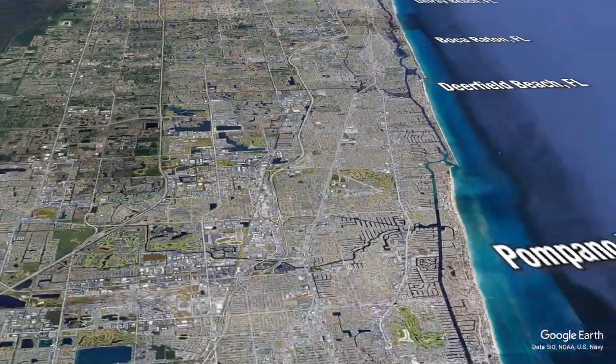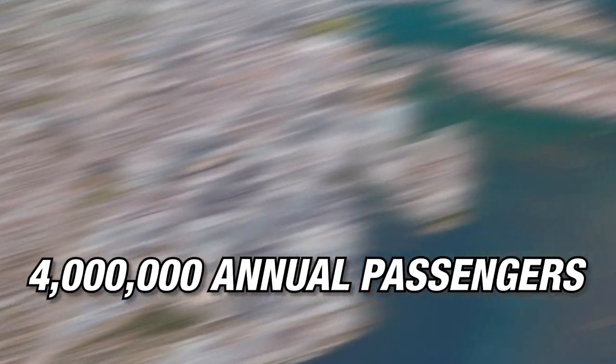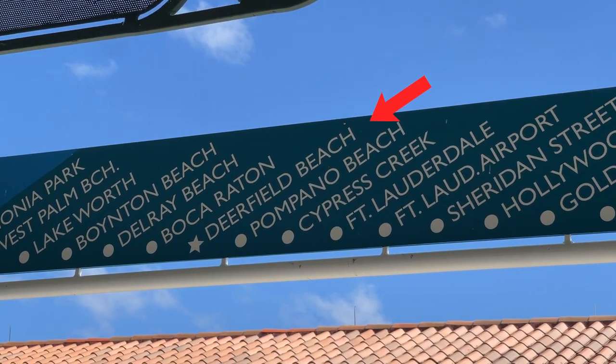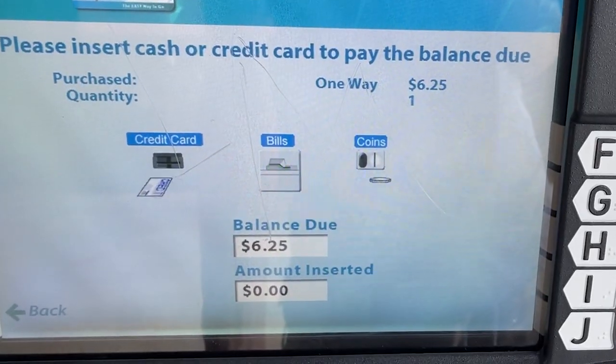TriRail is a South Florida commuter rail linking West Palm Beach to Miami with over 4 million annual passengers. I'll be traveling with TriRail from Deerfield Beach to downtown Miami for only $6.25.